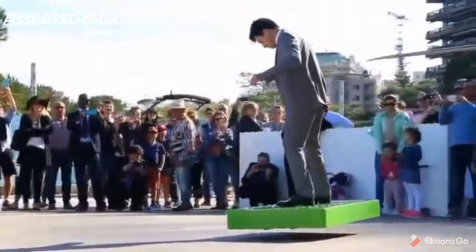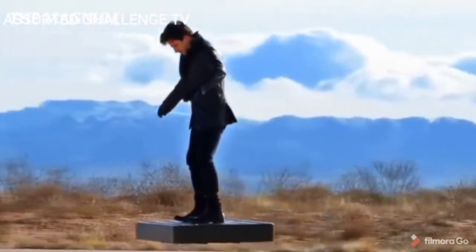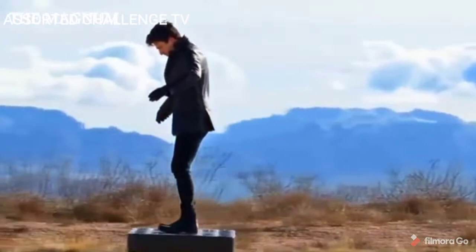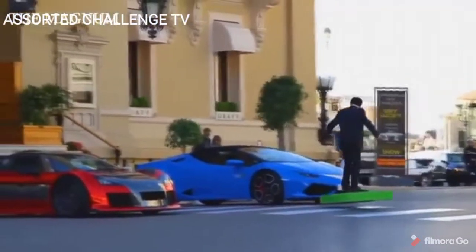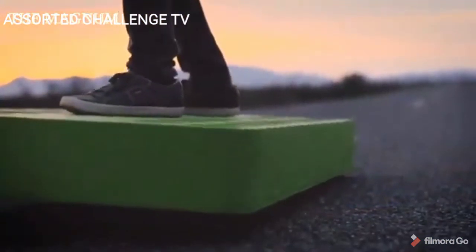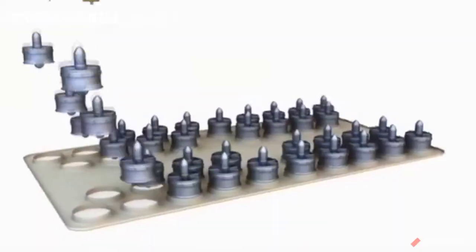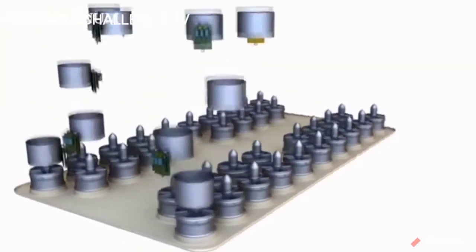The company Arca Space presented its original look as a concept of a hoverboard. Since the company is representative of the American space industry, their specialization reflected on the design of the flying machine, which was called Arcaboard. It is able to hover above the ground by 36 small fans controlled by high-speed motors.